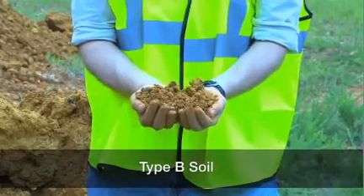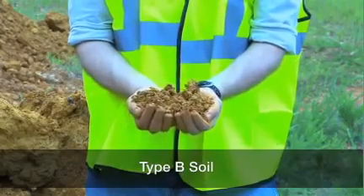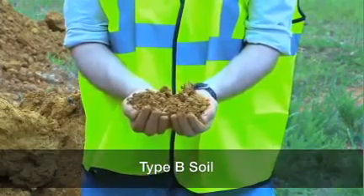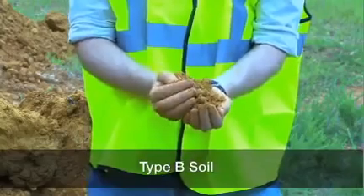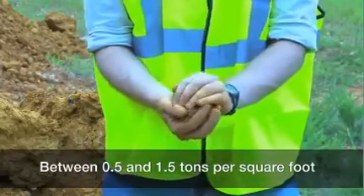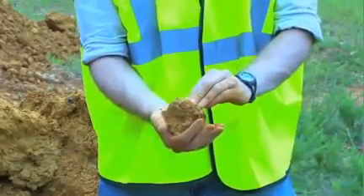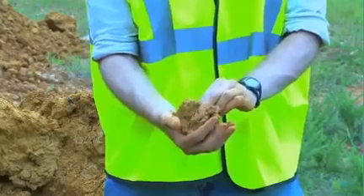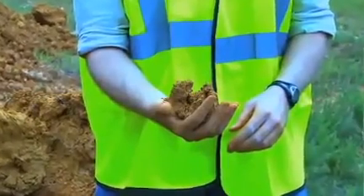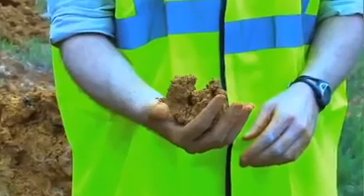Type B soil is cohesive and has often been cracked or disturbed, with pieces that don't stick together as well as type A soil. Type B soil has medium unconfined compressive strength, between 0.5 and 1.5 tons per square foot. Examples of type B soil include angular gravel, silt, silt loam, and soils that are fissured or near sources of vibration but could otherwise be type A.